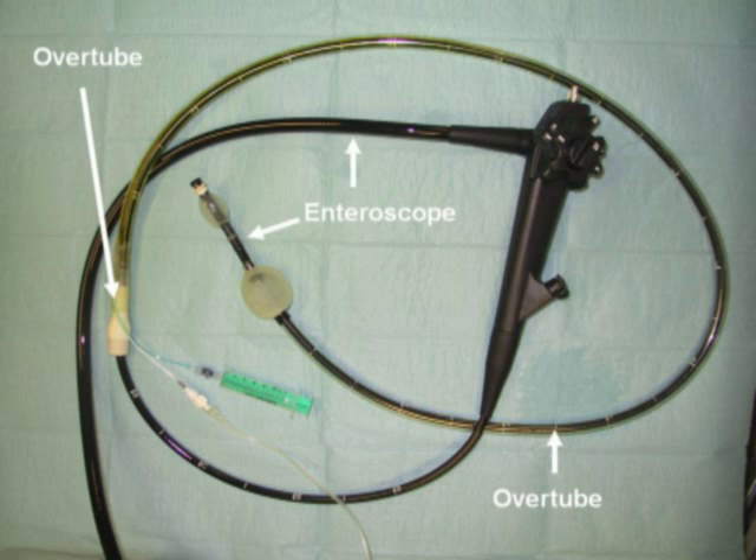Double balloon enteroscopy allows for deep examination of the small bowel using a 200 centimeter enteroscope and a 140 centimeter overtube. Both are equipped with balloons. Using serial inflation and deflation of the balloons, the endoscopist is able to deeply traverse the small bowel either from the anterograde or the retrograde approach.